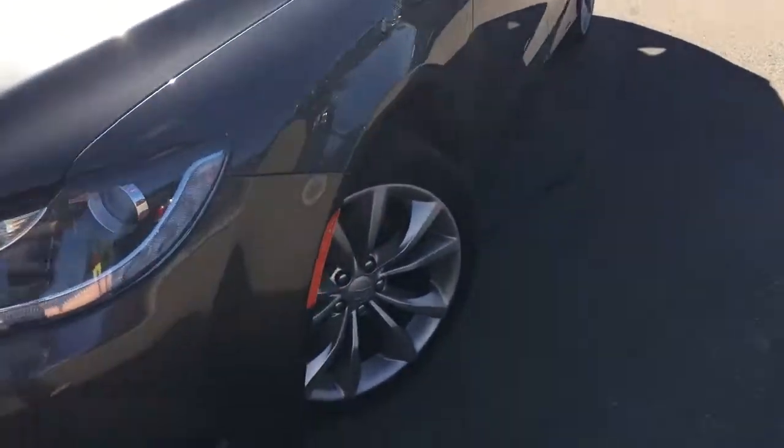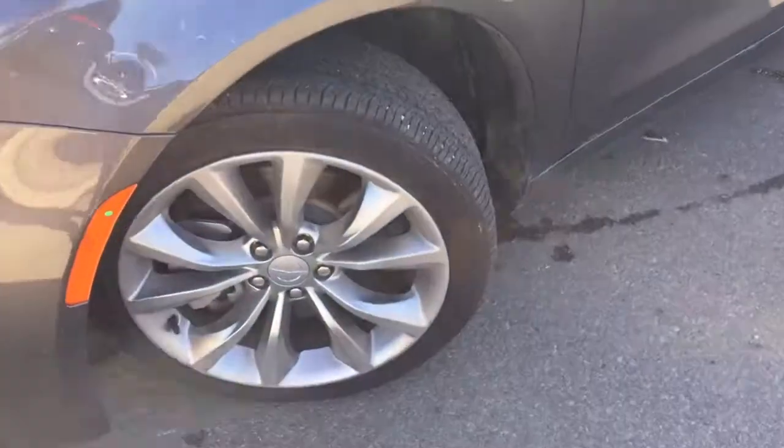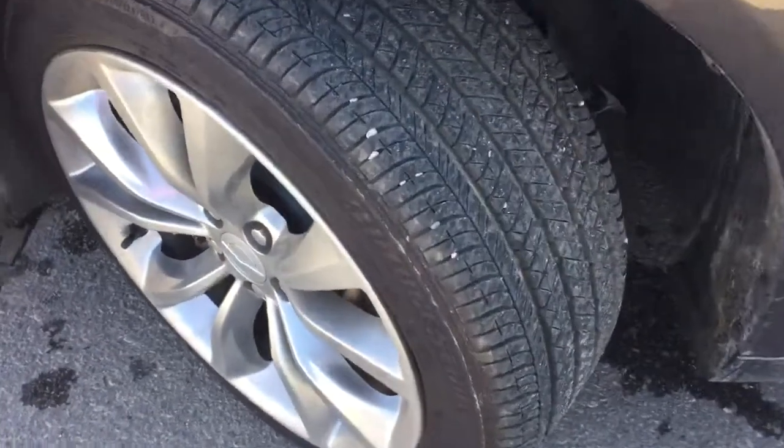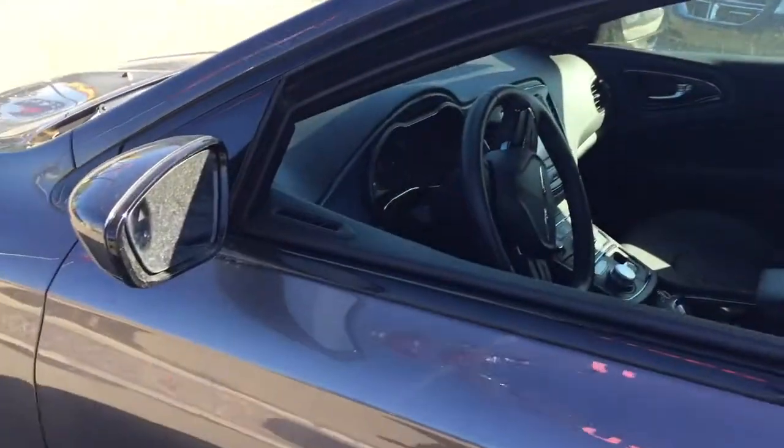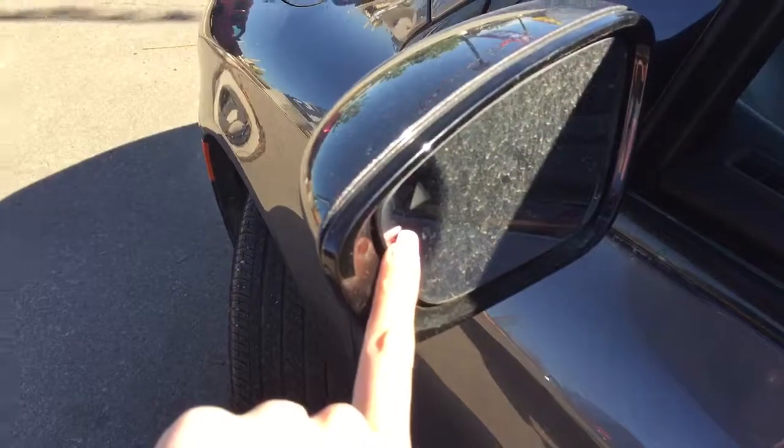Coming down the side, we are riding on 18-inch Bridgestone tires, still with plenty of tread left. And if you look up, you can see that all four windows roll almost all of the way down. And on your mirrors, we do have the blind spot detection.